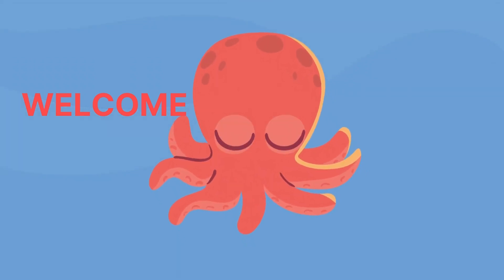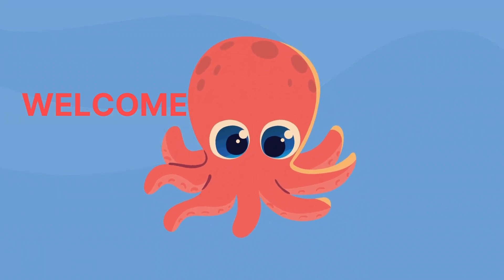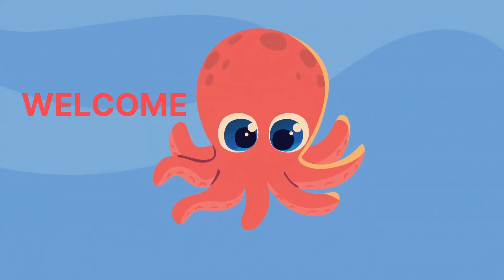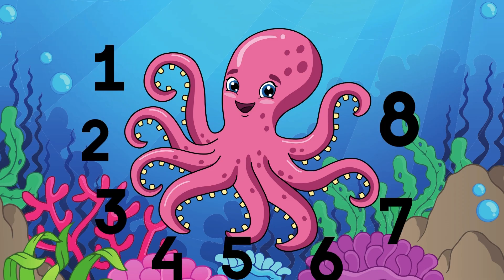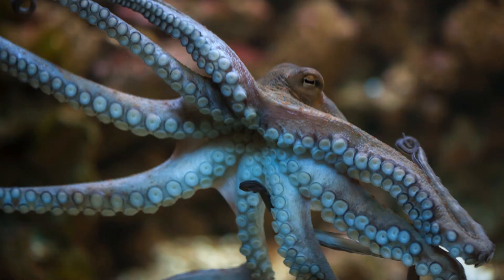Hi, welcome! In this video we are diving deep into the enchanting world of octopuses. Get ready for a journey filled with mesmerizing facts and mind-blowing discoveries. Octopuses have 8 arms, and each arm has lots of little suction cups. These arms help octopuses do many things, like catching food and exploring the ocean.